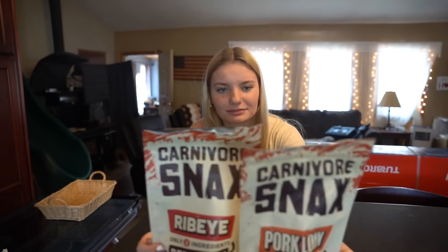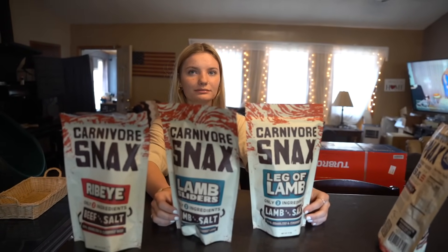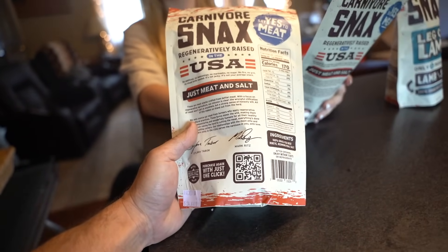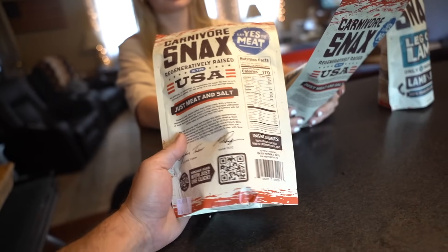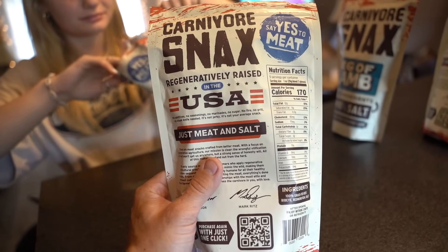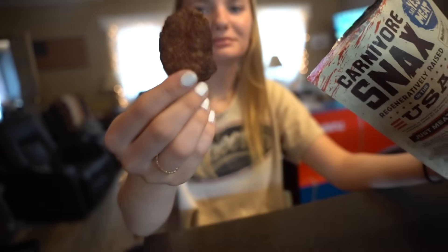Honest review of Carnivore Snacks — you went hiking with them, so you can grab one of these. These are great for something like that. Otherwise, if we're being honest, we very rarely snack. You eat a big steak and you're not hungry. It's only two ingredients, that's the cool thing. It's 100% grass-fed and finished beef. These are regeneratively raised in the USA. No additives, no seasonings, no marinades, no sugar. It's not jerky — it's just meat and salt. Looks like a potato chip.